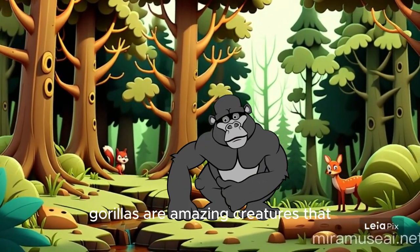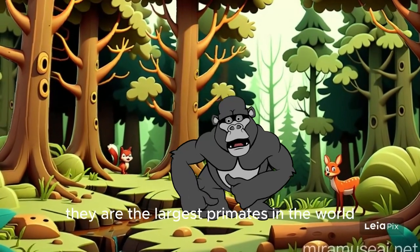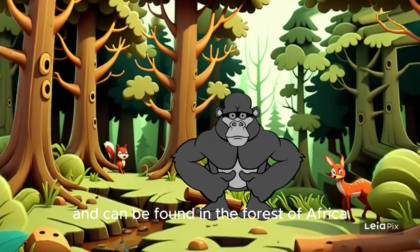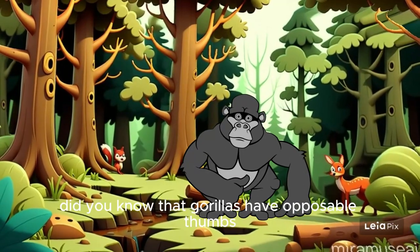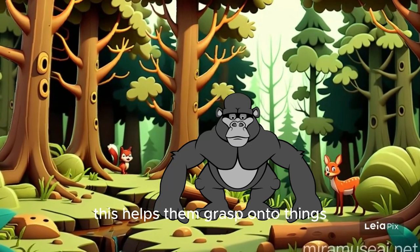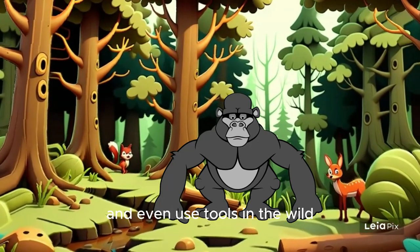Gorillas are amazing creatures that are closely related to humans. They are the largest primates in the world and can be found in the forests of Africa. Did you know that gorillas have opposable thumbs, just like us? This helps them grasp onto things and even use tools in the wild.